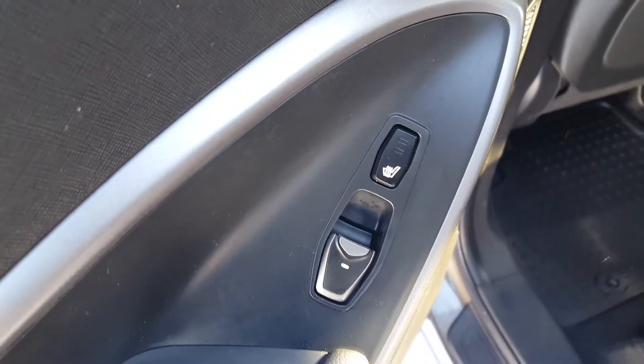Down there you have a USB port and a couple of extra inputs. There's lots of space in your center console. Back here in your second row seating, you also have heated seats in the second row, as well as three separate three-point harness seatbelts.